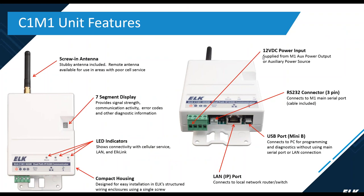Some key features of the C1M1: first, we have a screw-in stubby antenna that's included. Remote antennas are available if you have poor signal strength. Each unit has a seven-segment display which provides signal strength, communication activity, error codes, and other diagnostic information. There are LEDs on the bottom of the housing which show connectivity, cell service, LAN, and alarm communication.